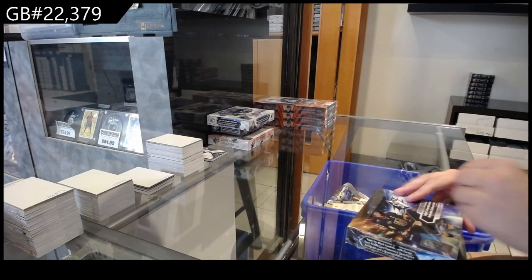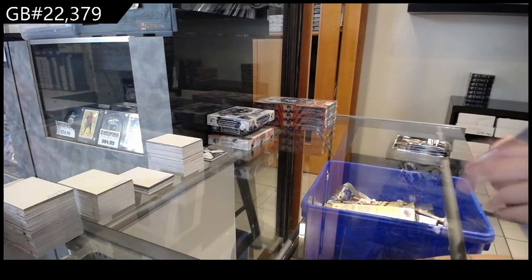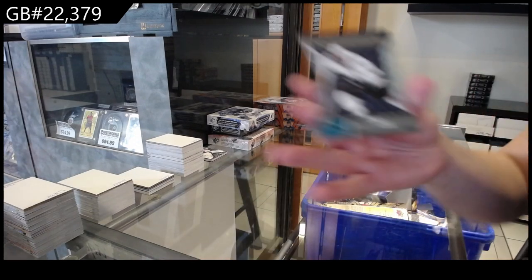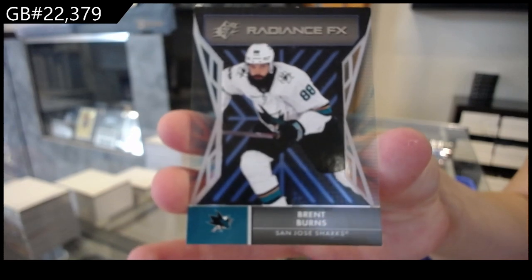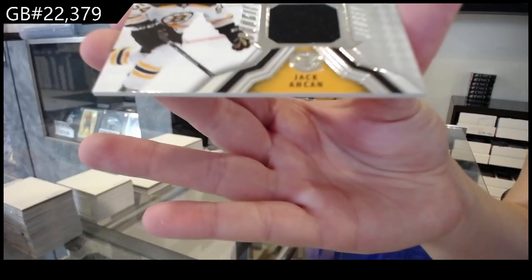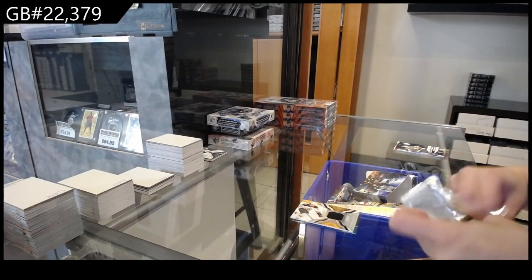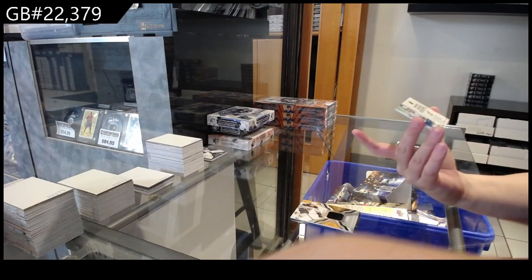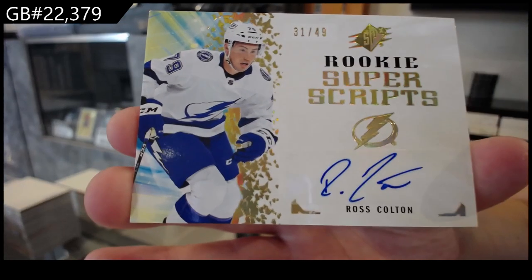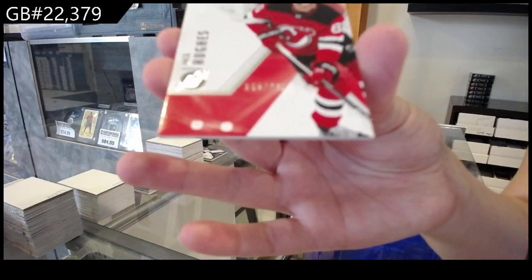On to $21.22. We have a radiance effects for San Jose of Brent Burns. Rookie jersey for the Boston Bruins of Jack Aitken. We have a rookie Super Scripps Auto Gold, number $2.49 for the Tampa Bay Lightning, Ross Colton. And a rated $2.99 base for the Devils of Jack Hughes.